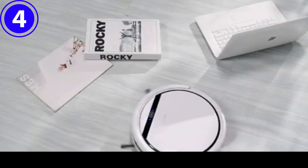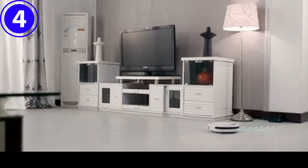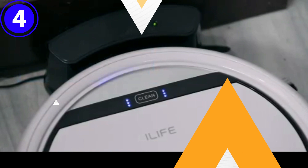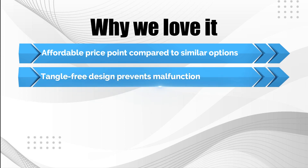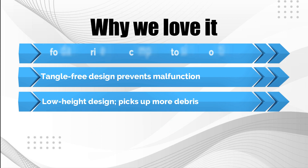The vacuum operates via a handy remote control or a one-touch auto-clean button. Three built-in infrared sensors underneath the unit intelligently detect stairs and other pitfalls to avoid. It automatically returns to the docking station to recharge. Why we love it: Affordable price point compared to similar options. Tangle-free design prevents malfunction. Low-height design picks up more debris.